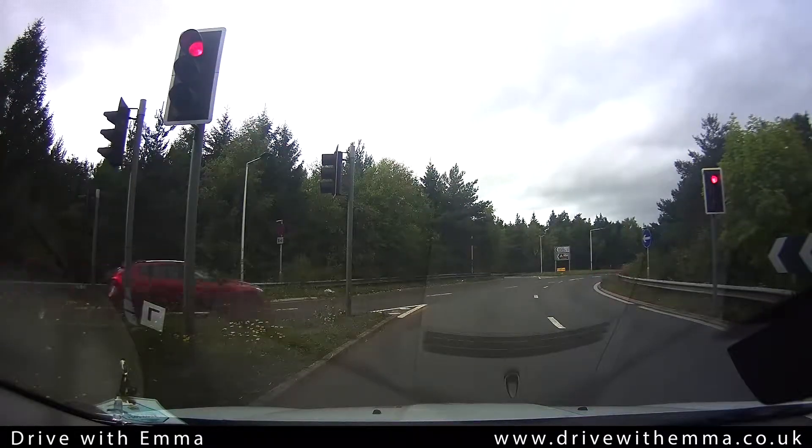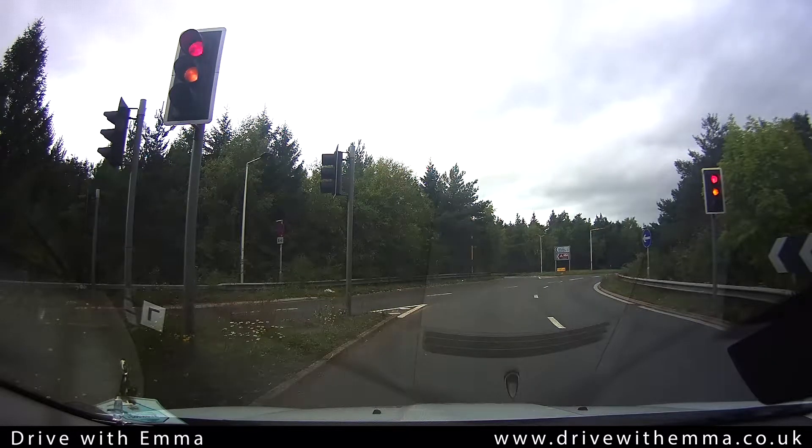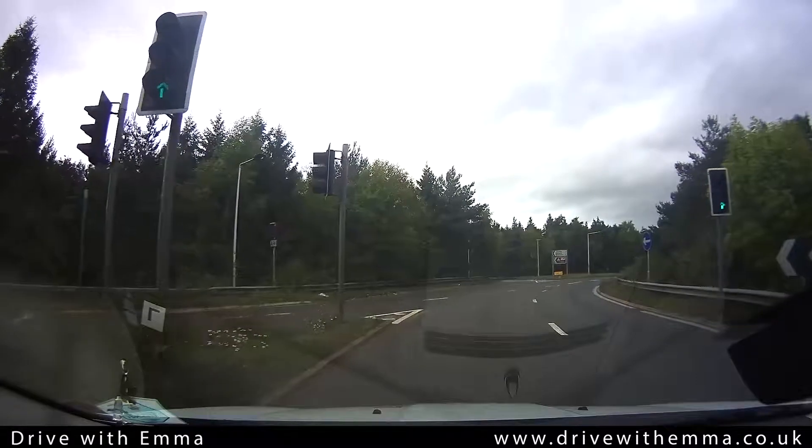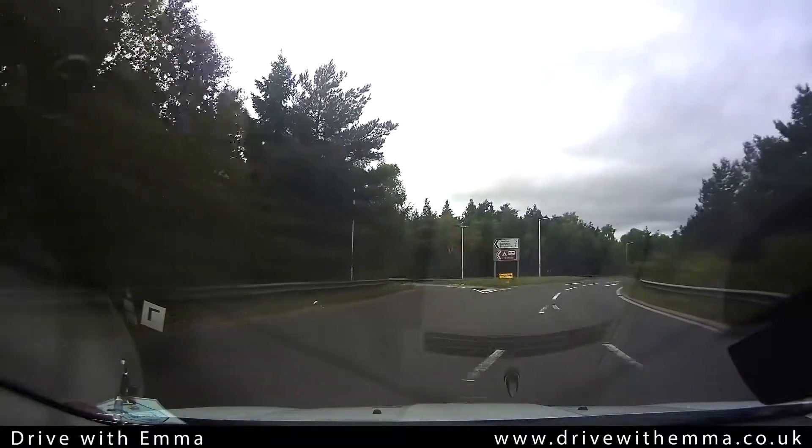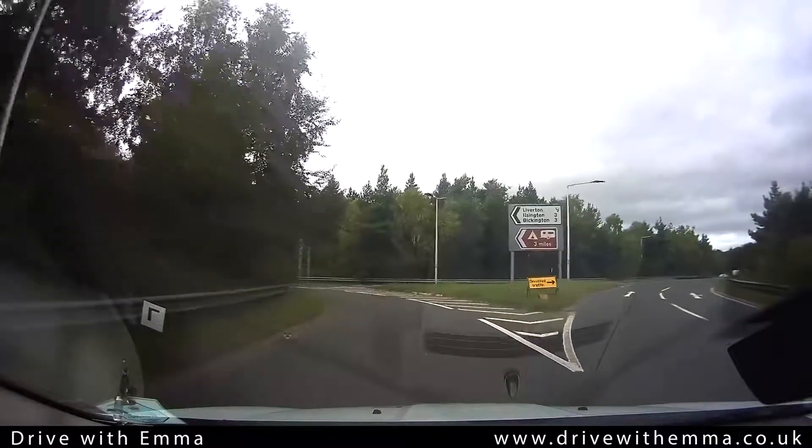You can see the exit just ahead of you. Once the lights change, you can continue in the left hand lane to exit the roundabout. And off we go — it's all clear. We just exit watching on the left side and particularly for bikes.